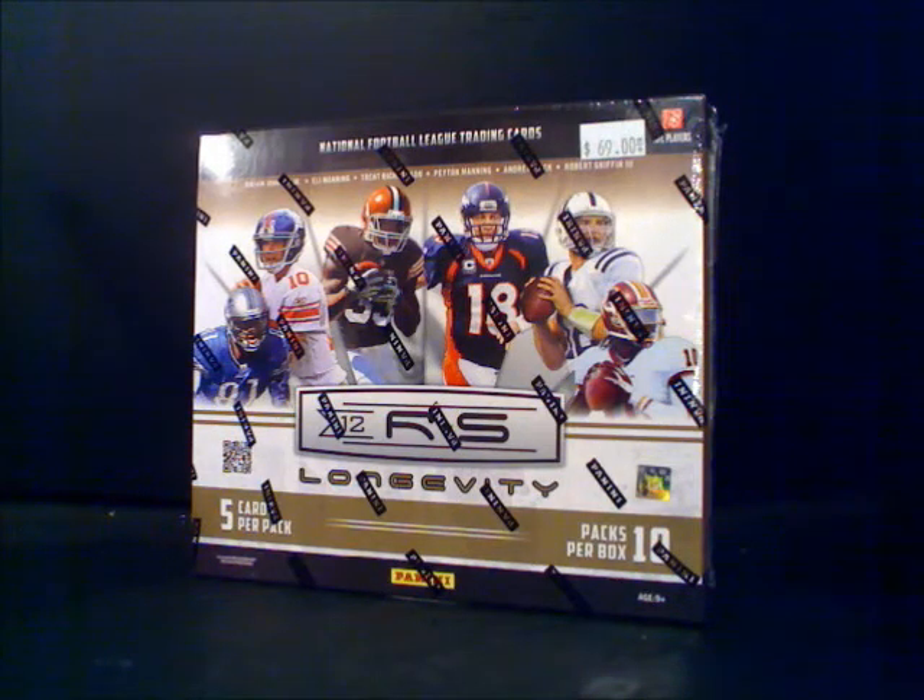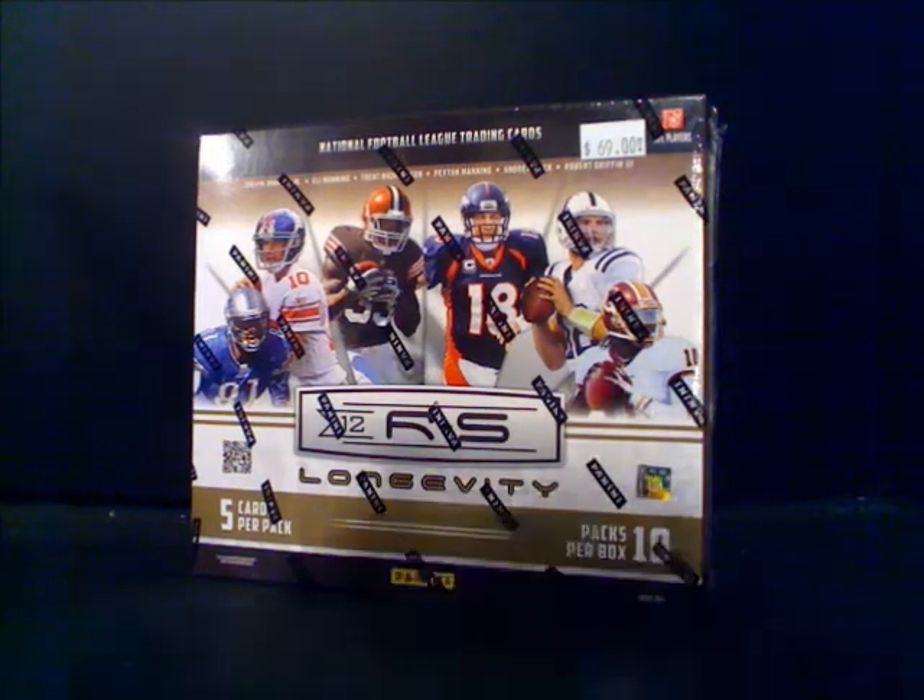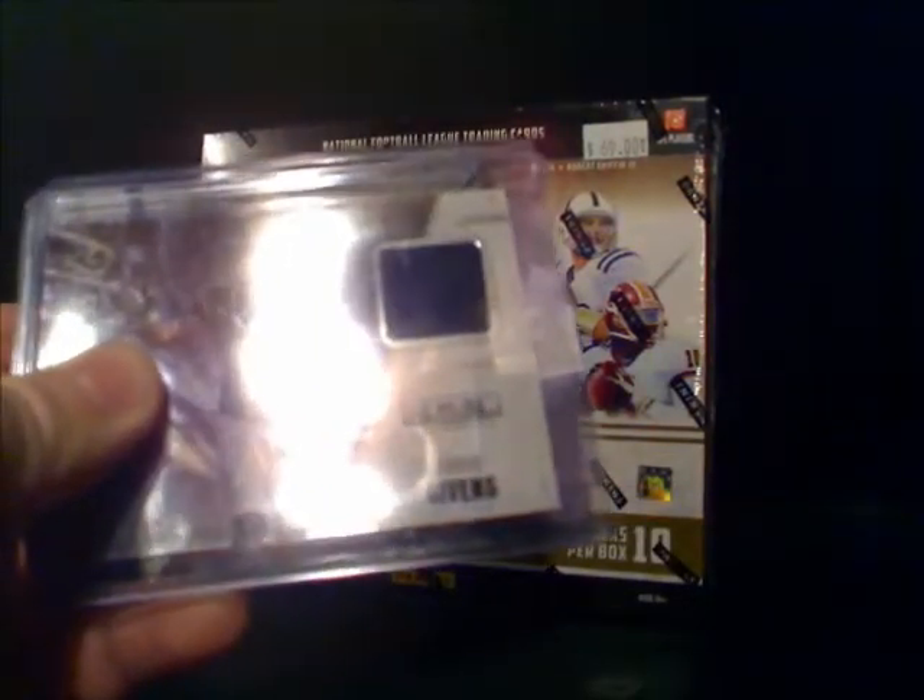Hey, this is Dan from the blog at BaseballCardStoreNJ.com. I'm going to rip open a box of 2012 Panini RS Longevity. Before I do, I was inspired to buy this box by my son, who also bought a box and a few packs, and he had some decent pulls.